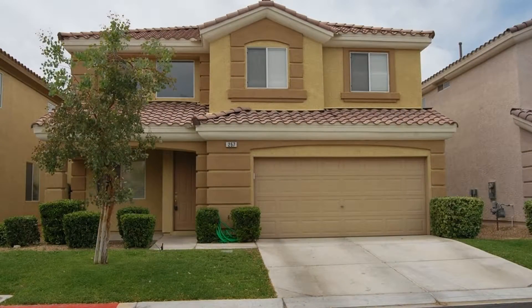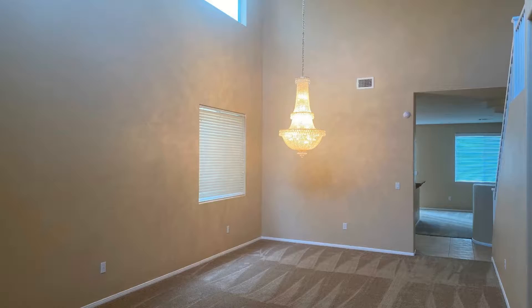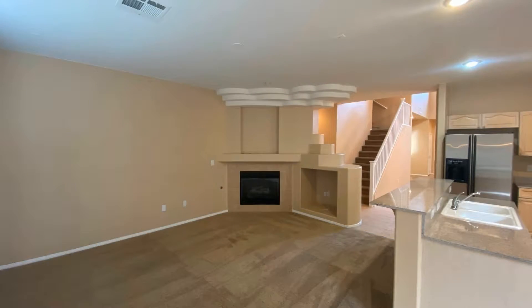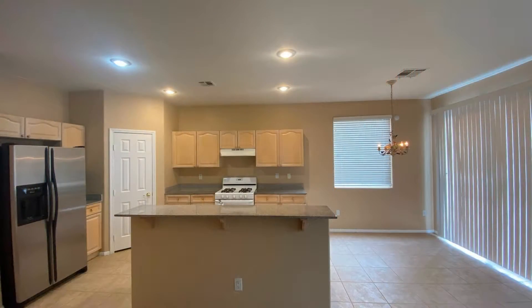This gorgeous property is located in the Rhodes Ranch Country Club. It features nearly 2,800 square feet of living space and vaulted ceilings. The living area is spacious, making it perfect for relaxing and entertaining guests.